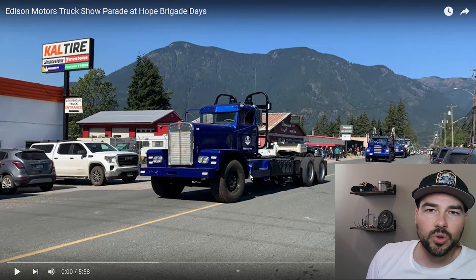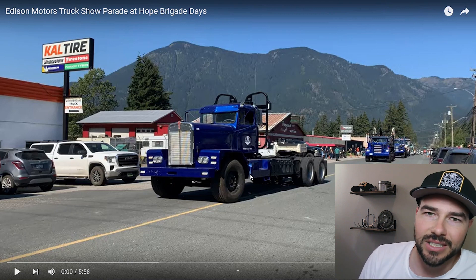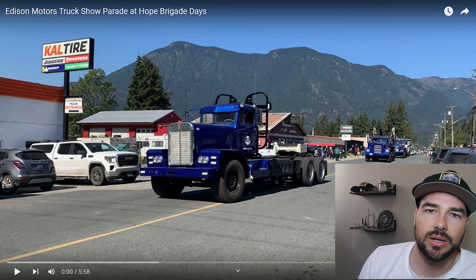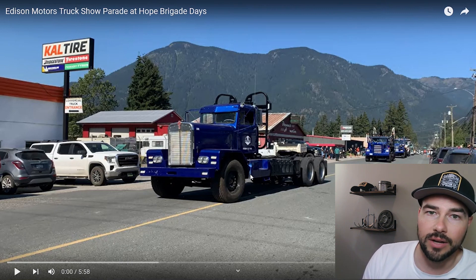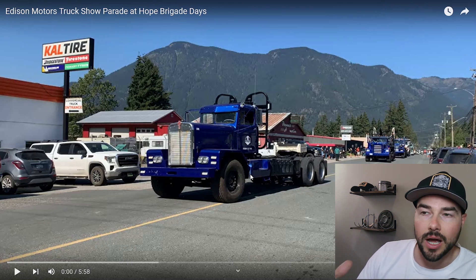Hey guys, this is Josh with the Updive Channel. In this video, we're going to be talking about Carl, which is a 1962 Needlenose Kenworth. It's electric drive and has a 3306 CAT diesel generator to power the electric drive. It's amazing.